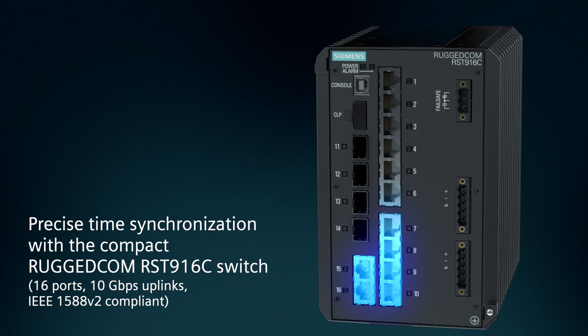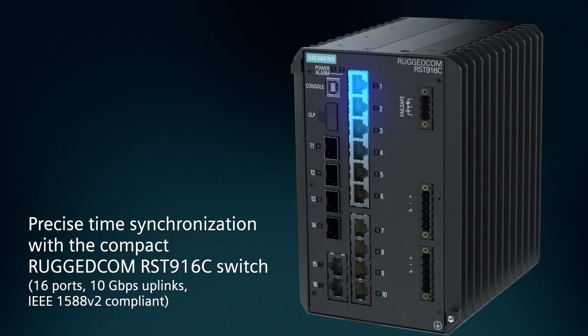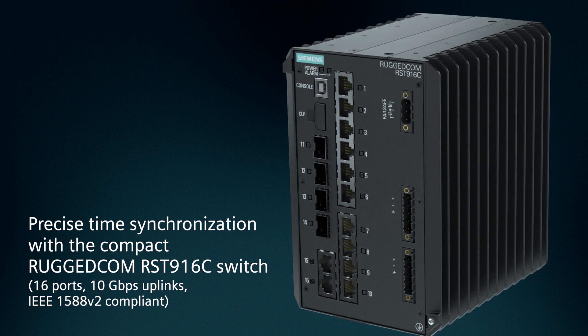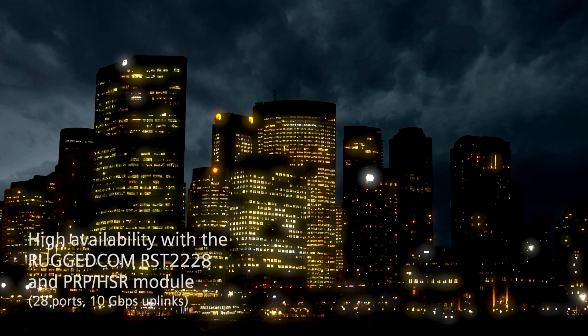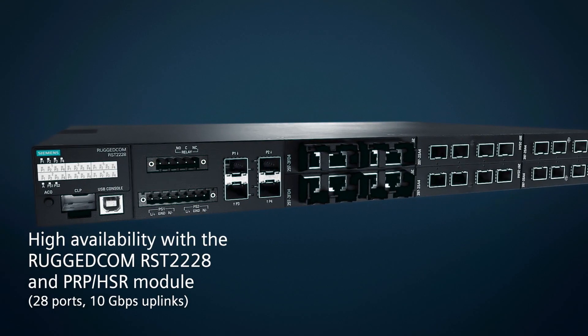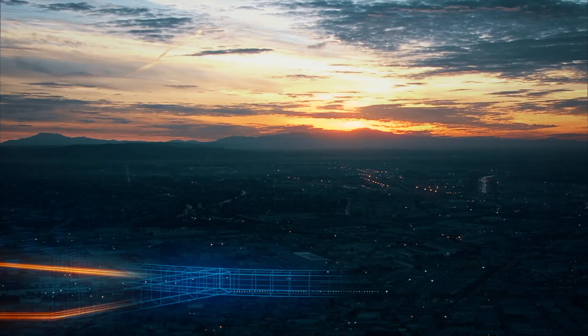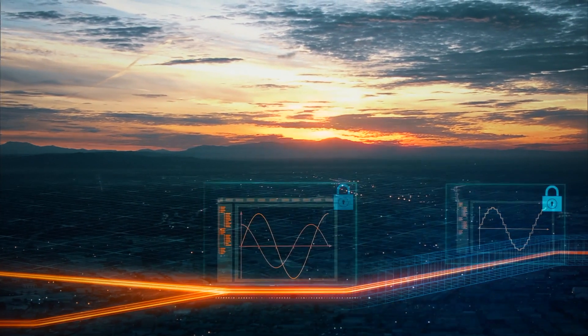Precise time synchronization achieved with high port density compact switches like the Ruggedcom RST916C. Superb network availability to minimize outages using the Ruggedcom RST2228 switch equipped with the PRP HSR module.